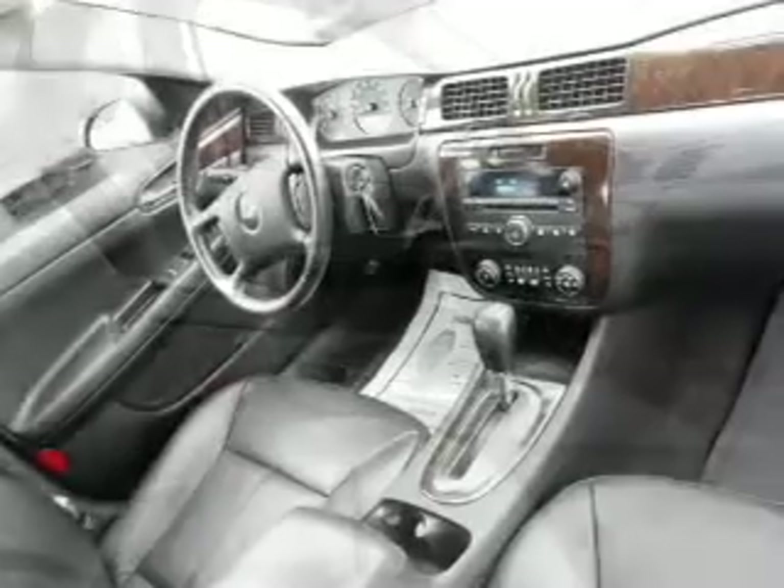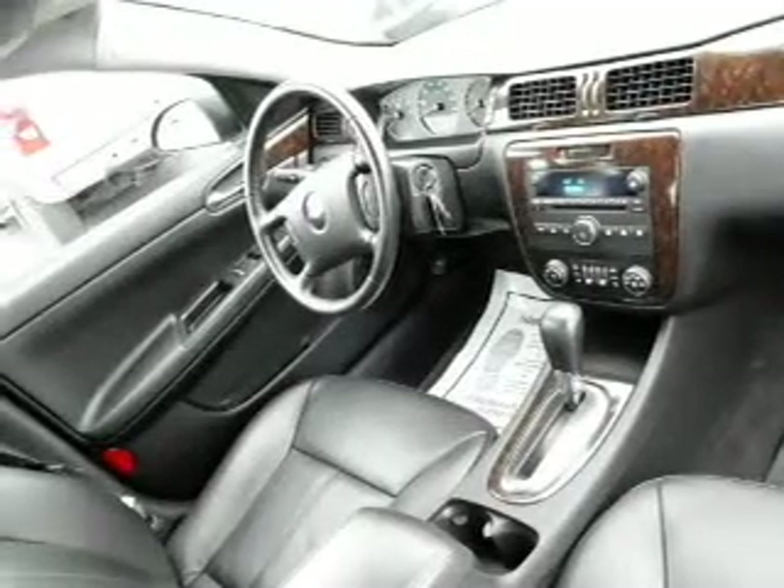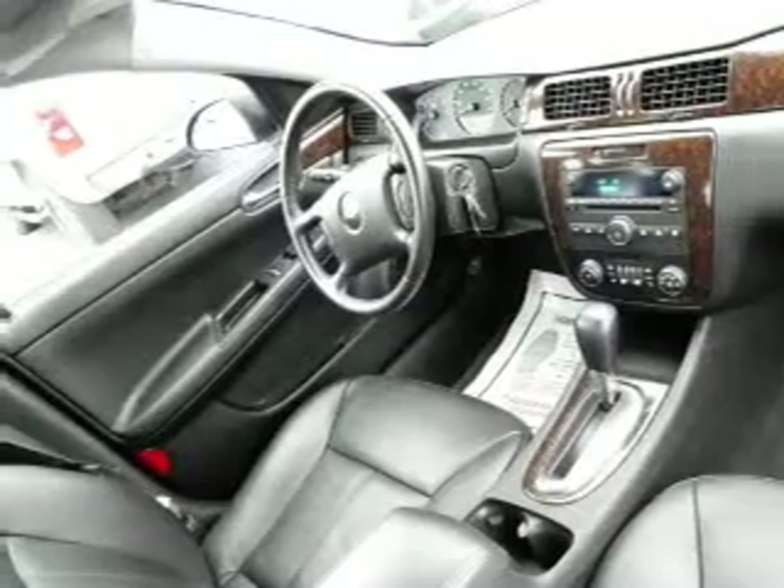Find your way easily with the included navigation system. Premium wheels lend a distinctive appearance. A premium sound system is just one of the benefits of owning this vehicle. You will appreciate the safety feature of anti-lock brakes. Heated seats offer comfort in cold weather.